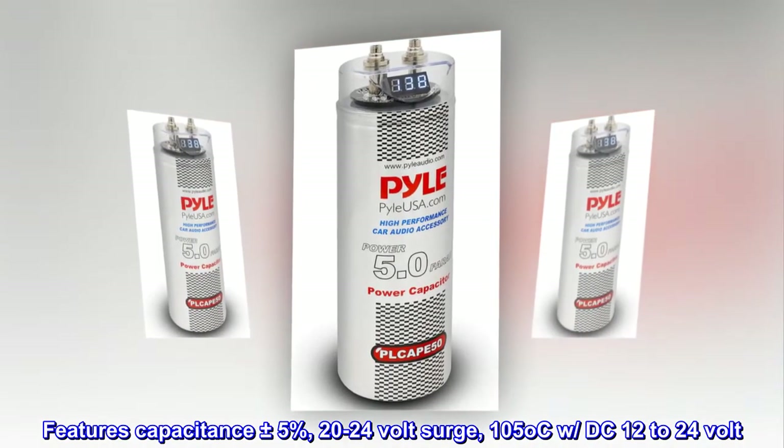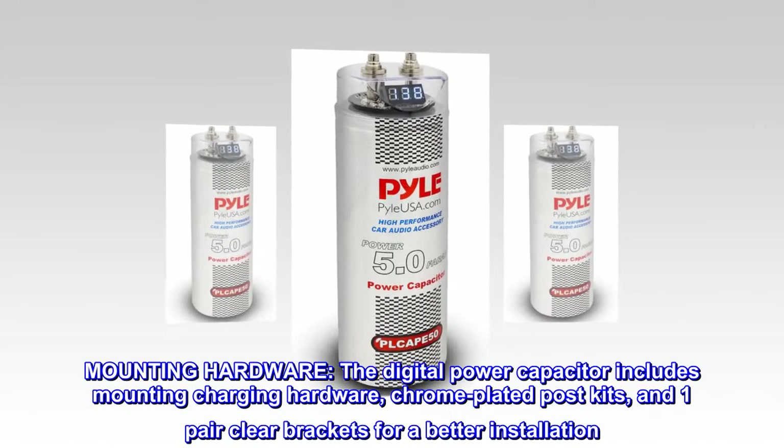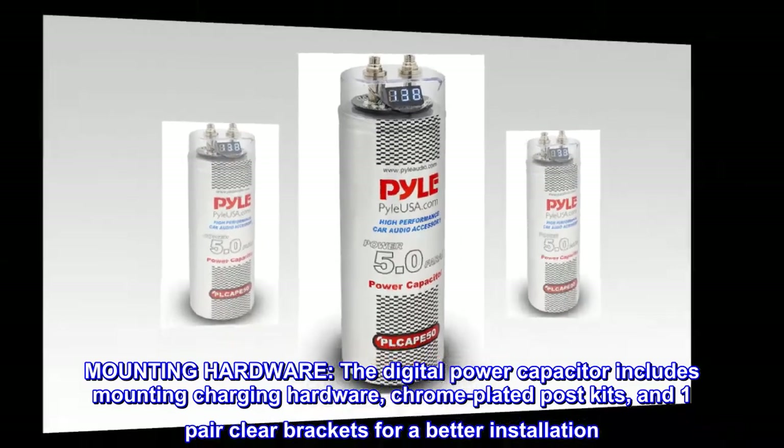The digital power capacitor includes mounting and charging hardware, chrome plated post kits, and one pair of clear brackets for a better installation.